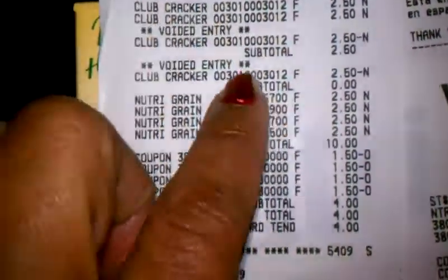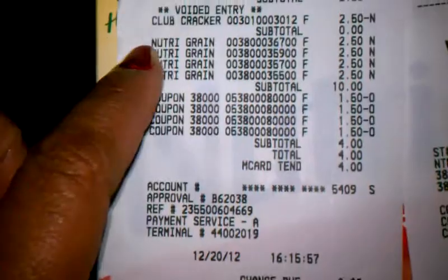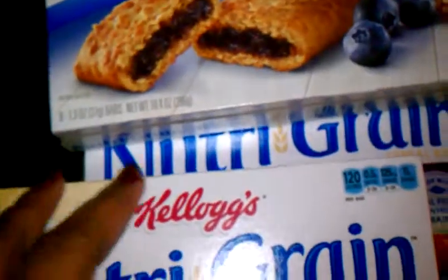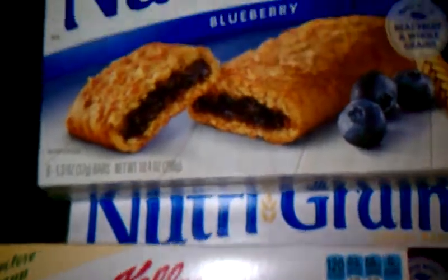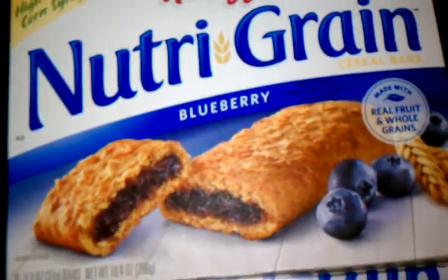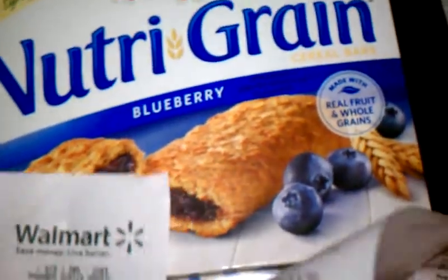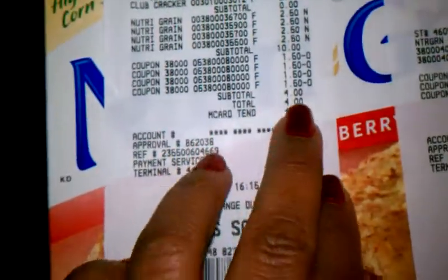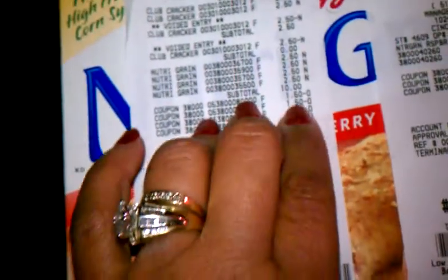I had her delete the whole thing off and she started over. I did four Nutri-Grain bars at a time even though I had five coupons, because the coupon says to use four in a transaction. I ended up paying four dollars for that — it took a dollar fifty off each box.